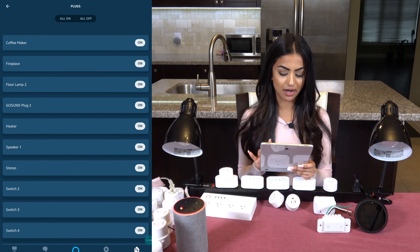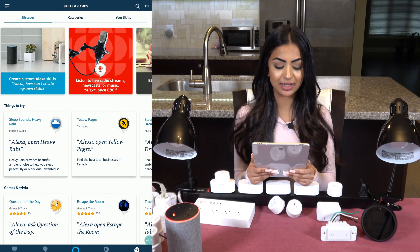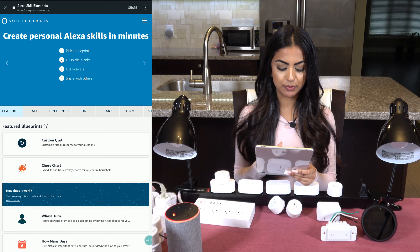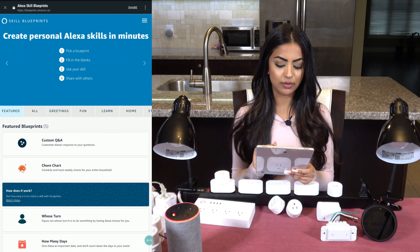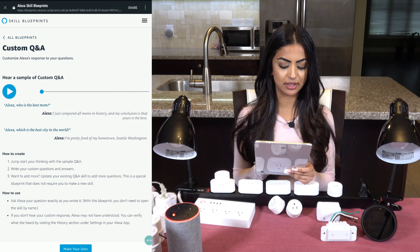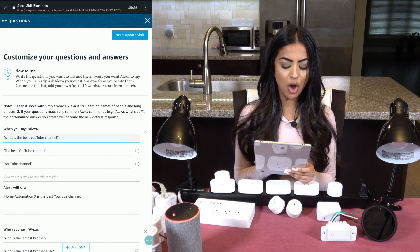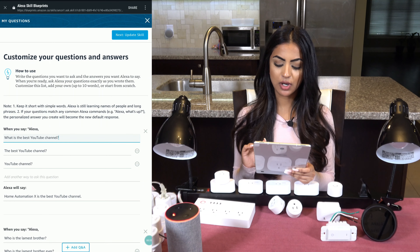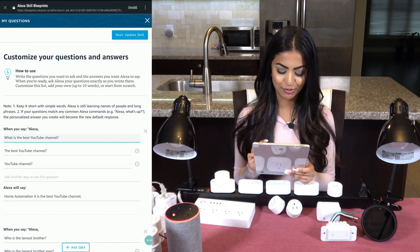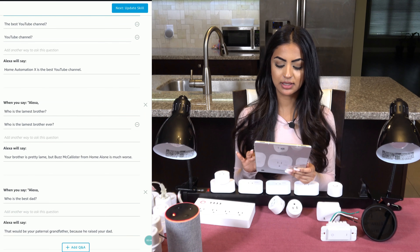The next skill I'm going to mention is how to create your own skill using the Blueprint skill. I'll click on skill and there are many to choose from — you can search by category or by all skills. I'll start with custom question and answer. Basically, you add a bunch of questions and provide all the answers. I already created a question called 'what is the best YouTube channel' with two other variations, and the answer I put is 'Home Automation X is the best YouTube channel.' You can change all the ones below or add your own, then click on update skill at the top.